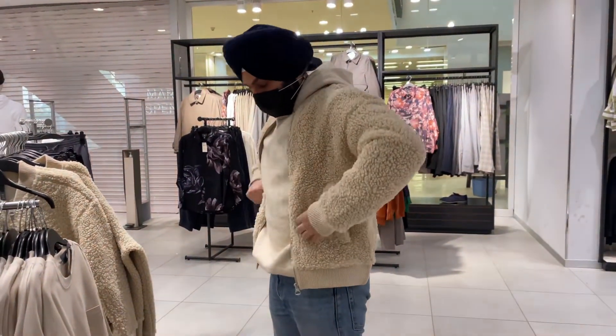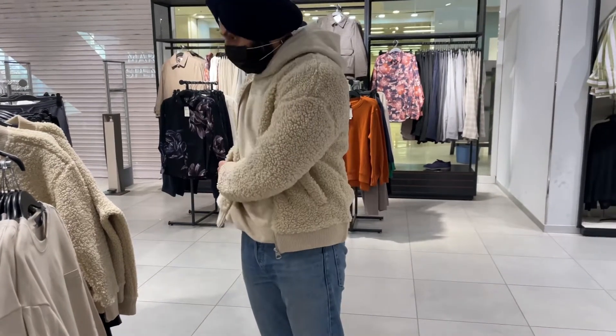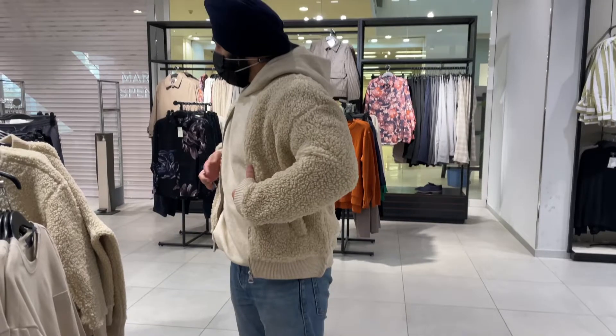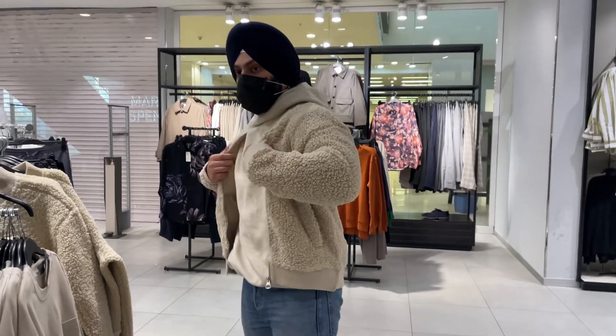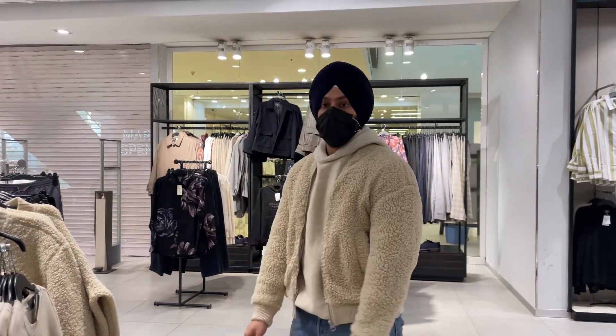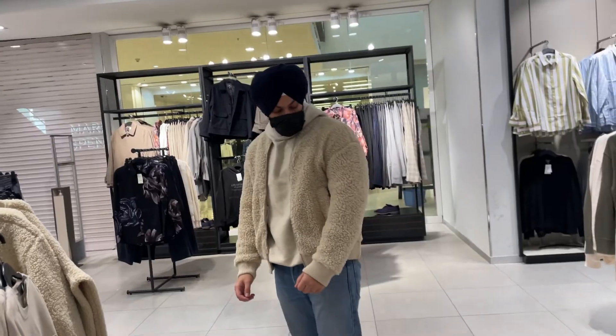This outfit looks pretty amazing — I'm gonna create one outfit like this. If you guys liked watching this video, do hit that like button and subscribe to my channel, and not only this channel but my vlogging channel, That's So Gagan.